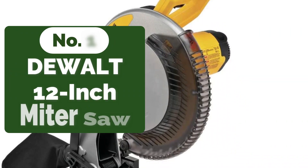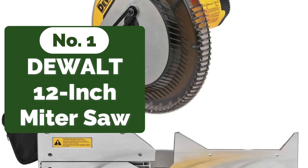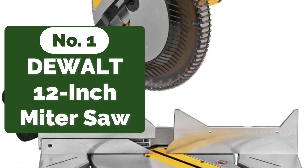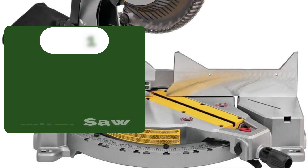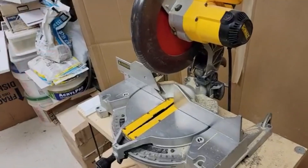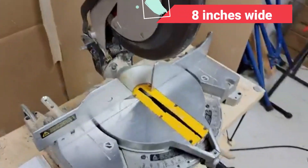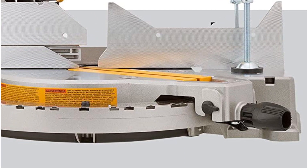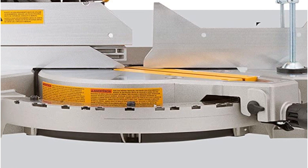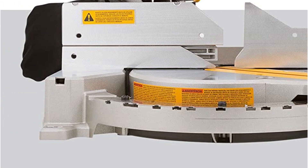And at number 1 is the DeWalt 12-inch Miter Saw. The DeWalt 12-inch Single Compound Miter Saw provides all the power and accuracy required for trimming and cross-cutting around the house without carrying a hefty price tag. It only cuts bevels in one direction and can handle boards up to 8 inches wide. It has a barrier that slides out and extends to support the board being cut. The DeWalt saw also has a safety function that locks the spring arm automatically in the down position unless it is manually unlocked using a button on the back.